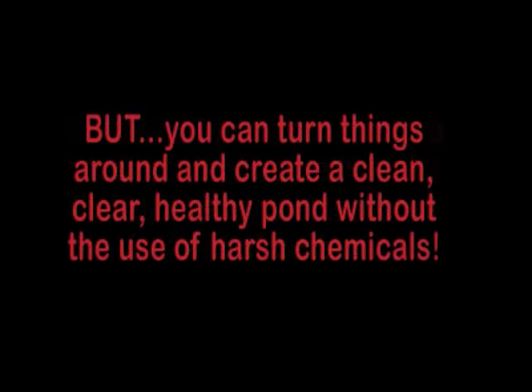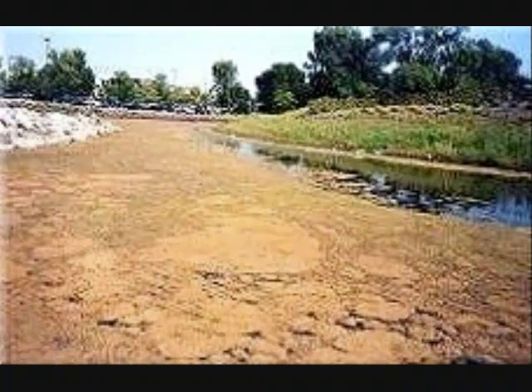The AlgaeSolution is different because it targets the root of most algae problems and cuts it off from the support that sustains it. In the process, it also cleanses the pond, creating a clearer and healthier environment for fish, pets, and people.